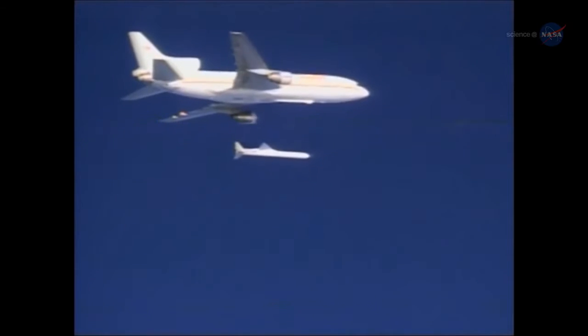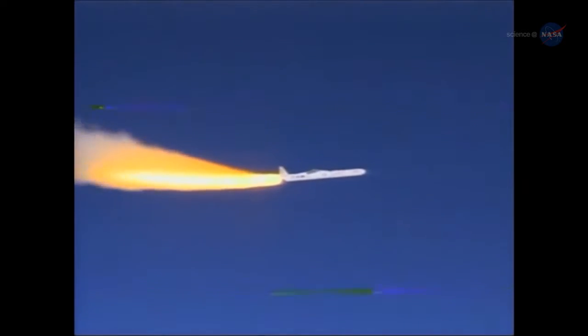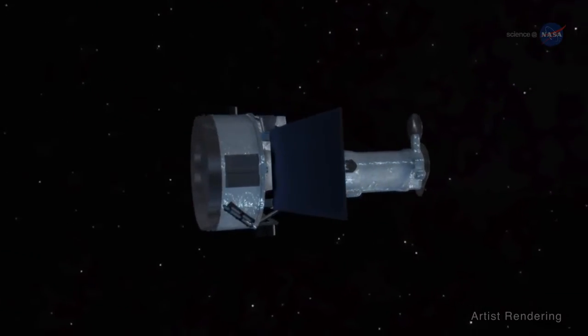On June 27, 2013, with campfires blazing around the USA, NASA launched the Interface Region Imaging Spectrograph, IRIS — a space-based solar observatory designed to get to the bottom of how the solar atmosphere is heated.